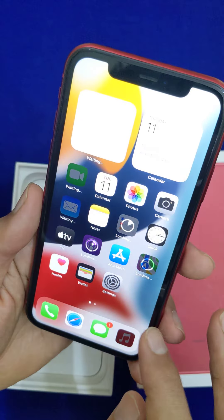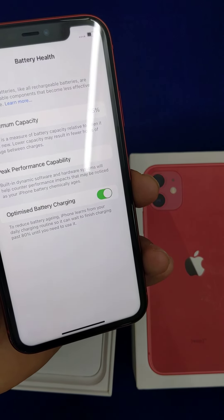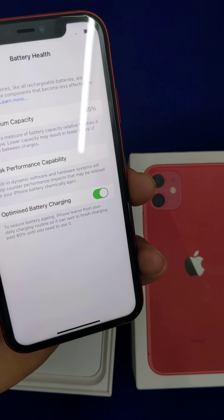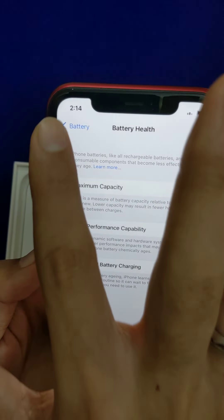There is IP68 dust and water resistance. There is an IPS LCD display, which is used in this iPhone. It is 6.1 inches. It has a Full HD display with 326 PPI density.